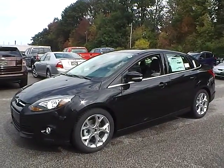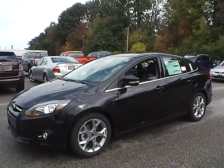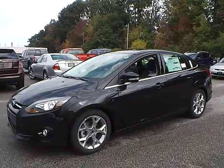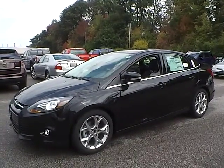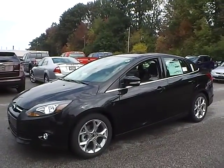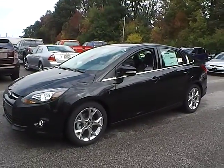Today we have a 2014 Ford Focus Titanium. It has a 2.0L Ford GDI engine. It is tuxedo black in color with charcoal black leather interior. It currently has 2 miles and is covered under the manufacturer's warranty. Let's take a look at the exterior of the vehicle.